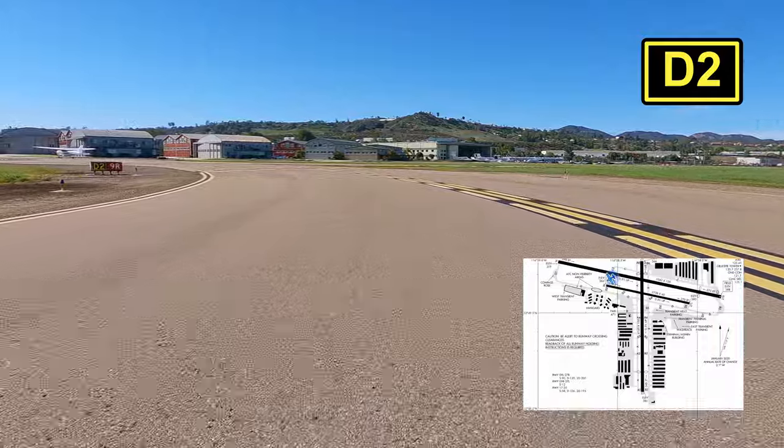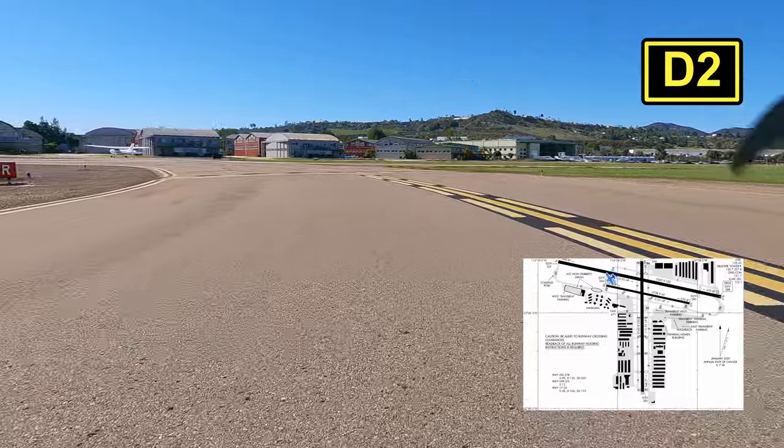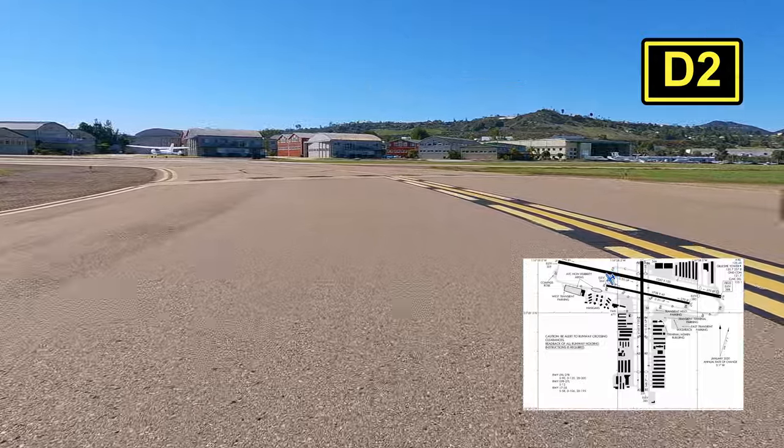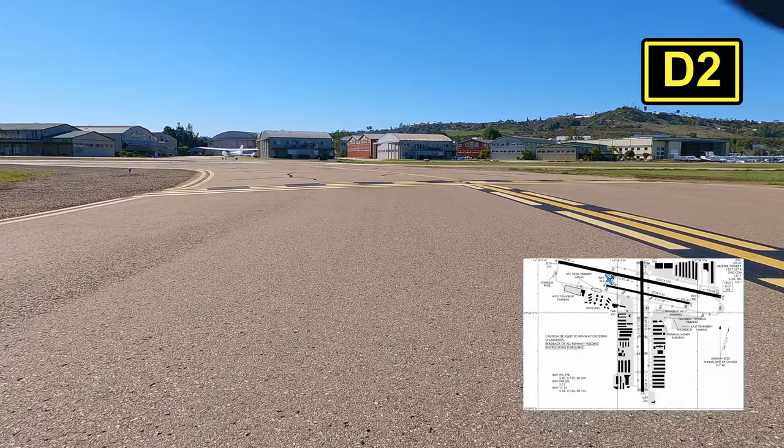Right in front of us are the homes that I mentioned earlier. When I first came here, I had no idea that these even existed. And then I thought it was the most amazing thing for these people to live right on the airport. Really completely jealous.